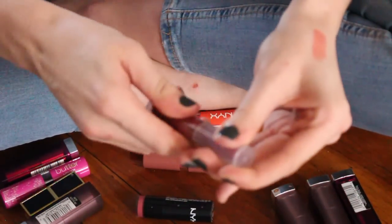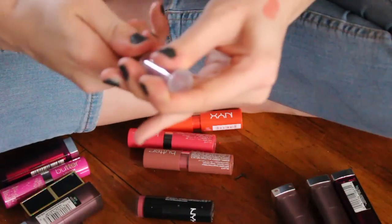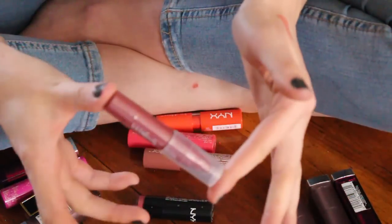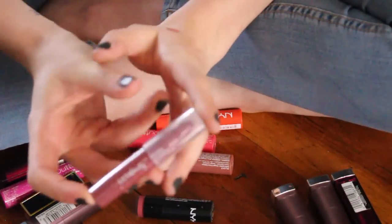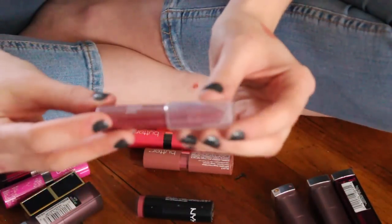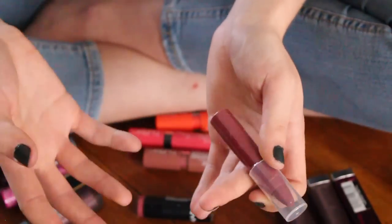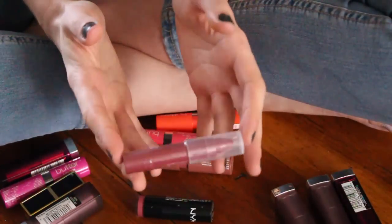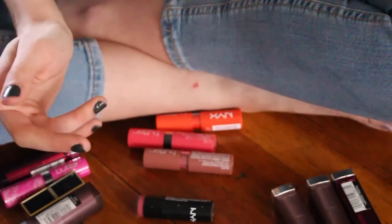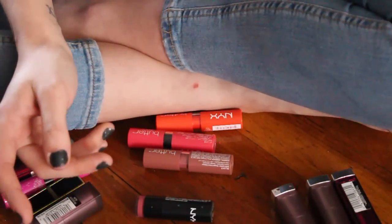Here's that pencil I was just talking about — this is by ULTA, it's the Matte Lip Crayon in Soiree. This hasn't even been opened. I just bought this on ULTA recently during a buy two get two free sale. It looks like a really beautiful wine-ish berry color which I'm really into right now, so I will be holding on to that.